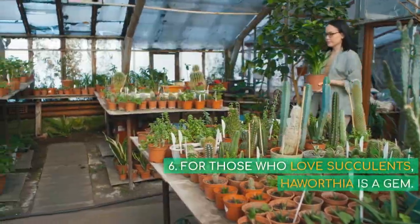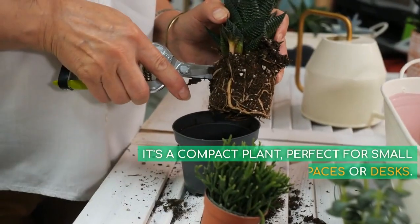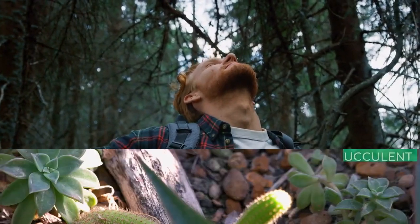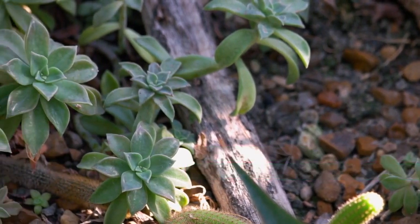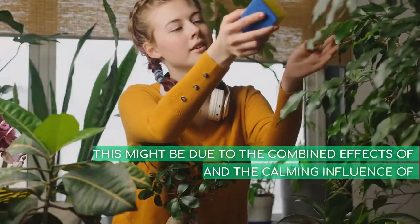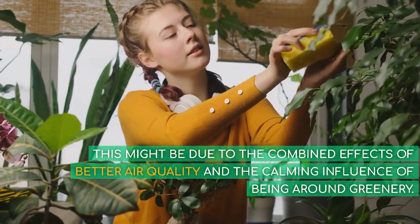6. For those who love succulents, Haworthia is a gem. It's a compact plant, perfect for small spaces or desks. While it adds greenery, it also plays a role in air purification. And unlike some of its succulent cousins, Haworthia is pet-friendly. Studies have shown that indoor plants can lead to improved attention and concentration, likely due to the combined effects of better air quality and the calming influence of being around greenery.